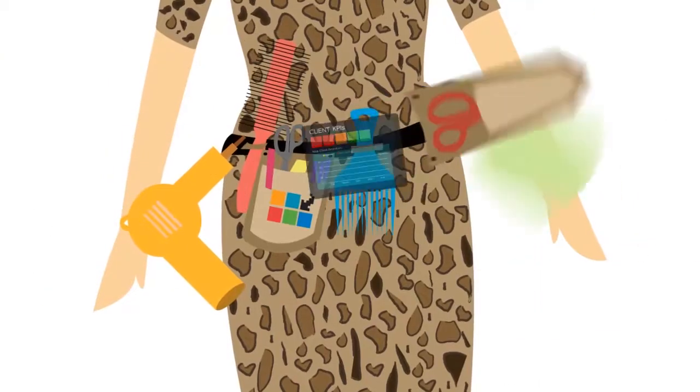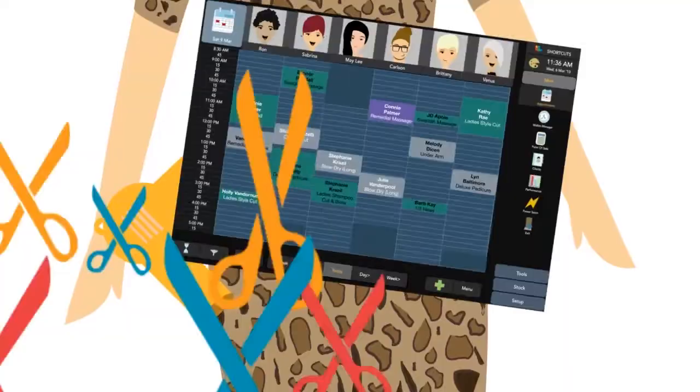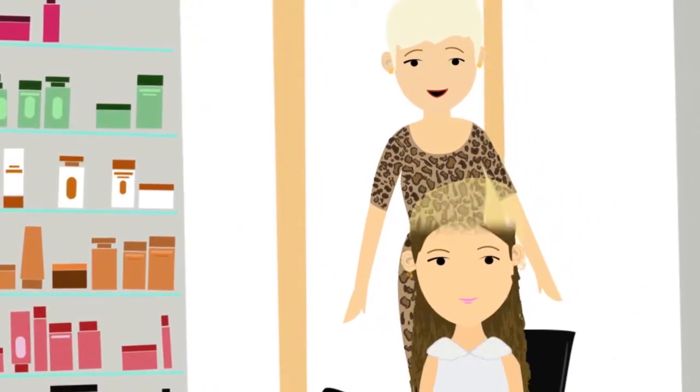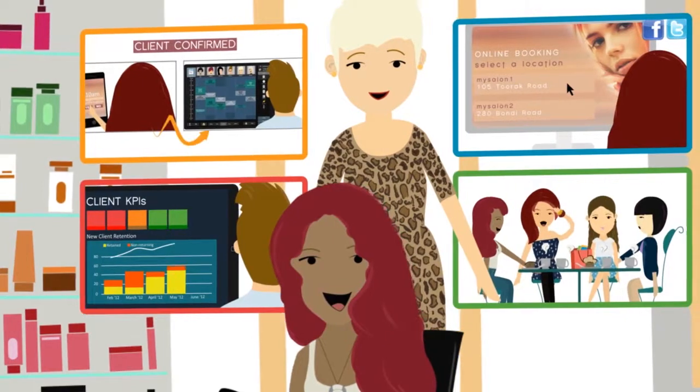Enter Shortcuts. Shortcuts provides you with all the smart tools you need to effortlessly manage and grow your salon. Shortcuts does all the heavy lifting for you, saving you hours every day. Stop worrying about all the back-end admin and start having more time to grow your business. You deserve it.